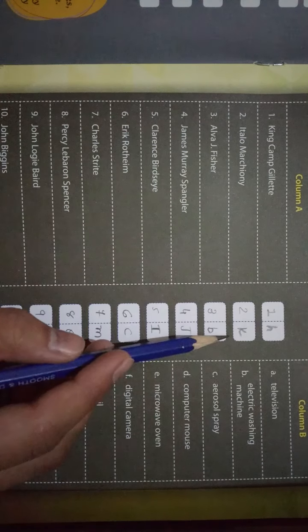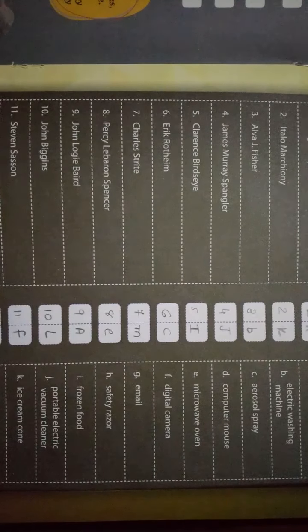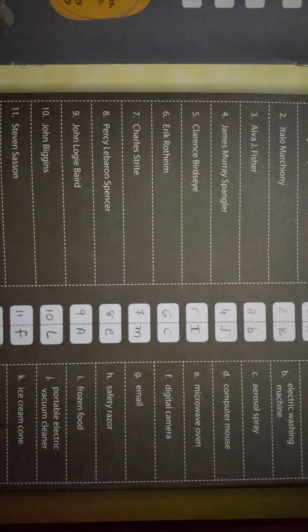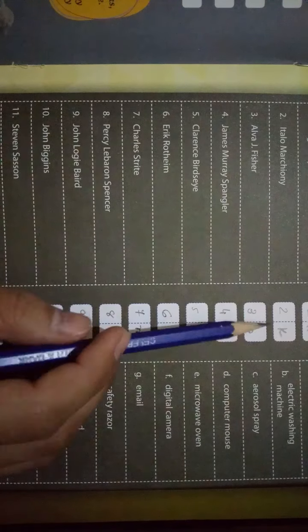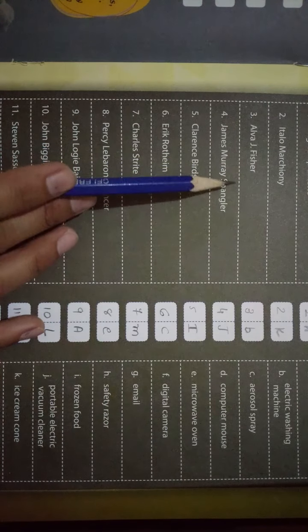Second देखते हैं — Italo Marchioni। इसने क्या बनाया है? Answer आता है — Ice Cream Cone। इसने Ice Cream Cone बनाया है।